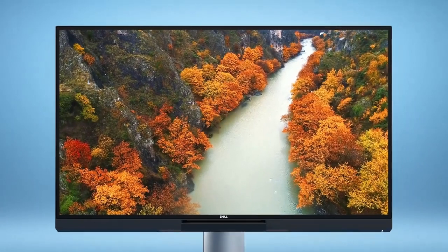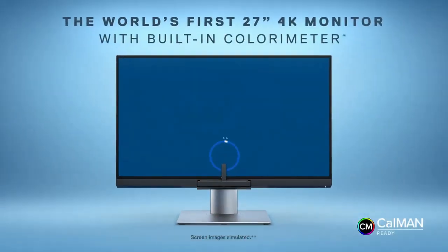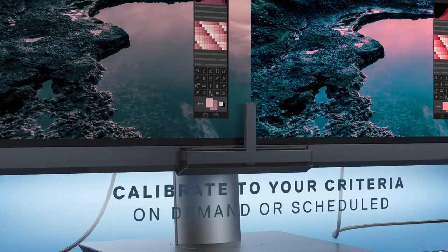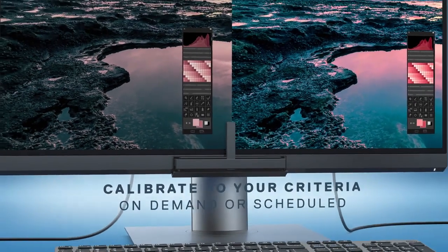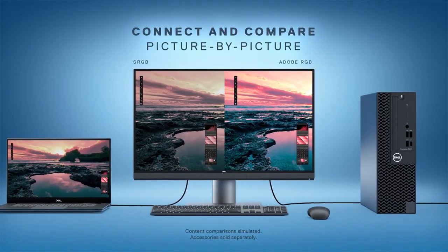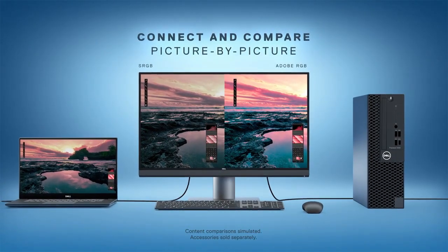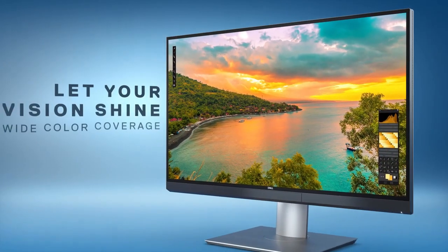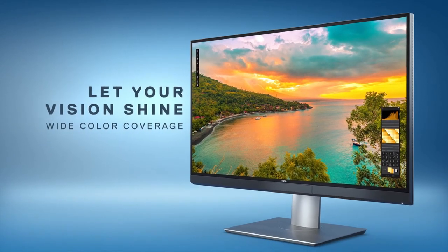The adjustable stand enables flexible positioning and optimal ergonomics. Whether you're working on creative projects, video conferencing, or enjoying multimedia content, the Dell UltraSharp U2720K 27-inch 4K UHD USB-C Monitor elevates your computing experience with its stunning visuals and convenient connectivity.